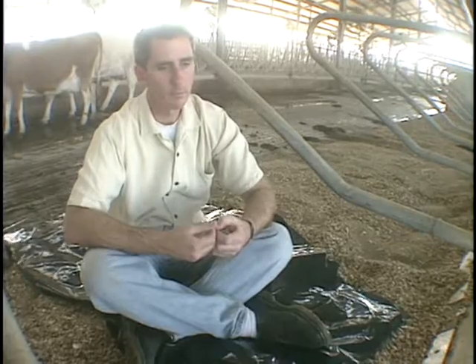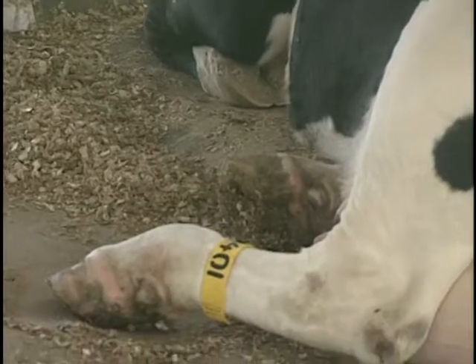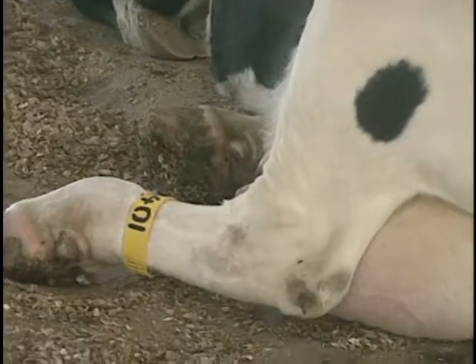You think of waterbeds for people, and if you think about it, a cow is a big, massive animal. So if you can provide something that conforms to her body and cushions her, then it has some logic to it.